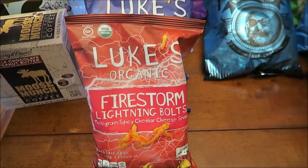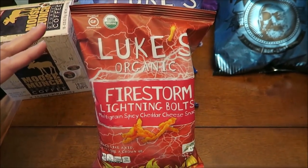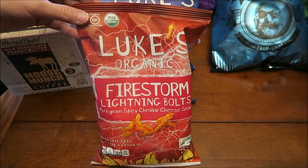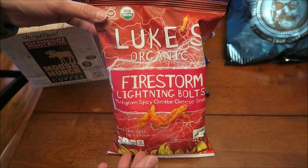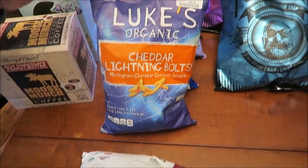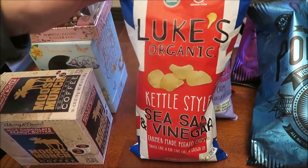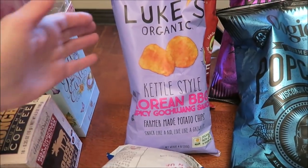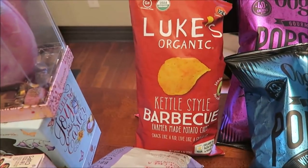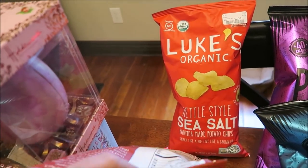We bought six of the Luke's organic chips and cheese snacks because we've never tried these. This is Firestorm lightning bolts — multi-grain spicy cheddar cheese snacks — and cheddar lightning bolts. These are kettle chips: sea salt and vinegar, Korean barbecue, kettle style barbecue, and kettle style sea salt.